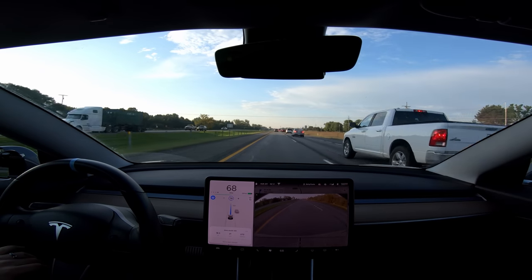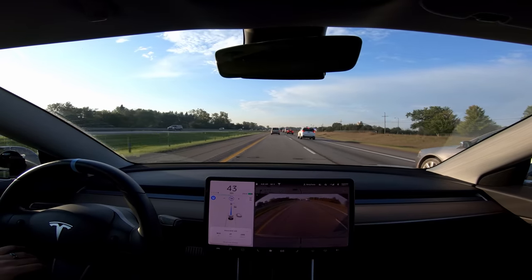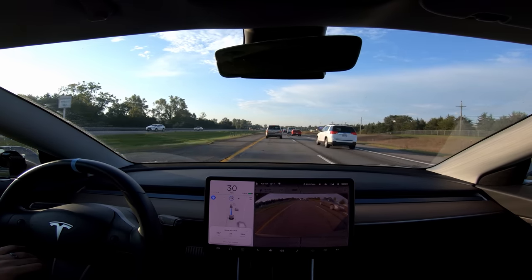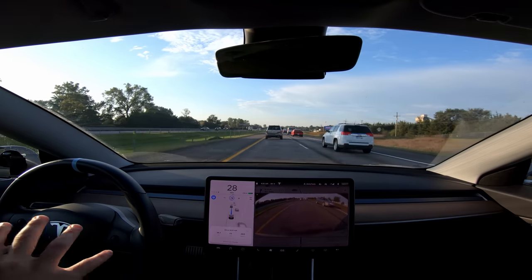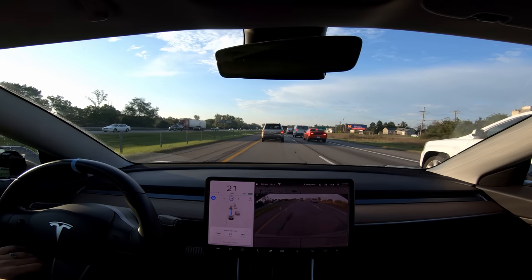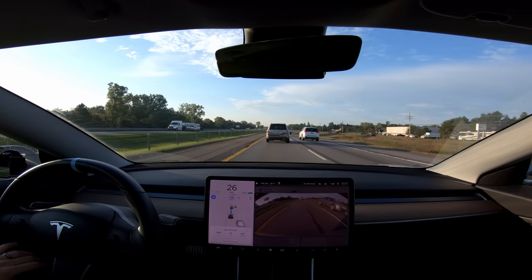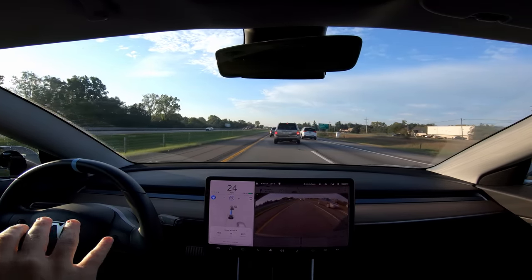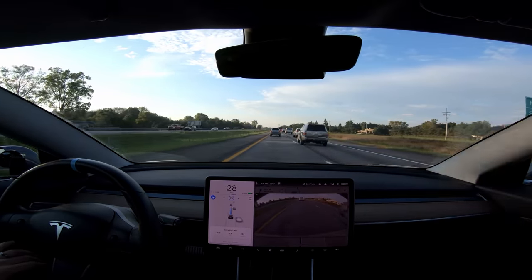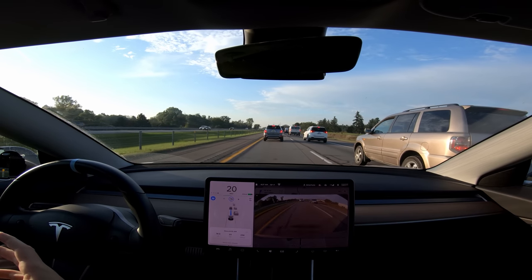We're coming up to some traffic here — the car is doing a really good job slowing early and gently. The braking is a little more abrupt there but still appropriate — nobody behind me is close or slamming on their brakes. Taking off from a stop is also really improved. Before, getting back up to speed especially the first 20 miles an hour would just take forever and you'd have to hit the accelerator yourself. But now the car is just a lot more natural at taking off from stops, so people behind you won't be confused.